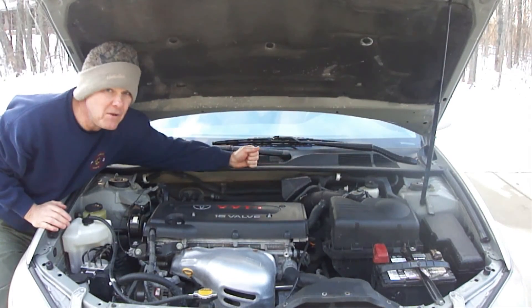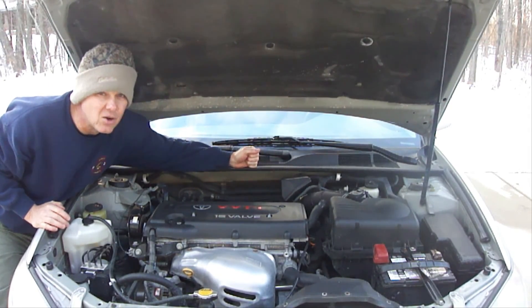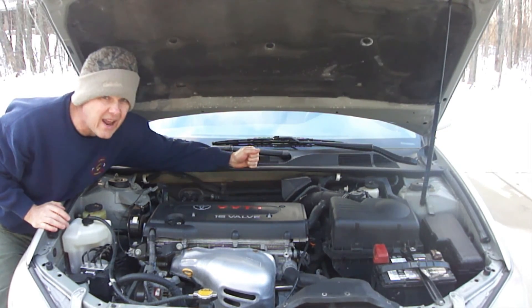And remember, if you notice any unusual noises, smells, or leaks coming from anywhere in your vehicle, then something is wrong and you need to have it looked at.